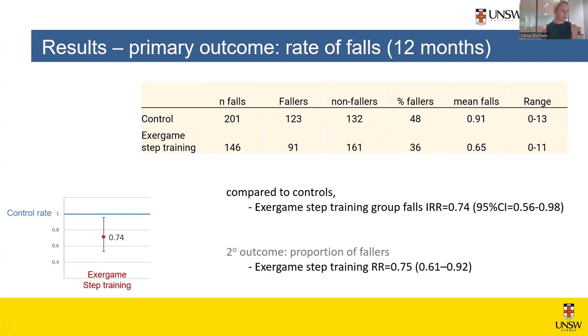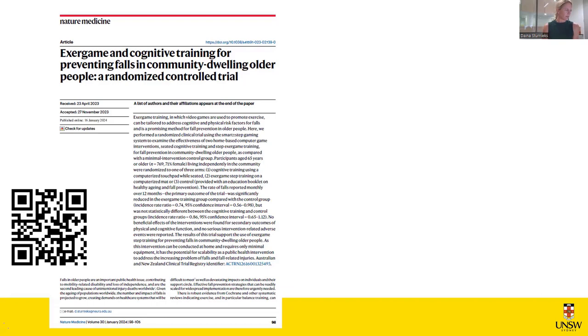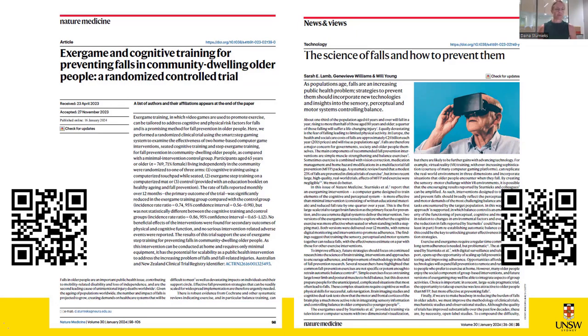We had some nice results in terms of secondary falls outcomes as well — the proportion of fallers in the training group was significantly reduced compared to control. The results were published in January of this year in Nature Medicine. Published alongside it was a nice editorial, which is arguably a more enjoyable read — just a page and a half — and it really pushed the message that falls is an issue that needs addressing.